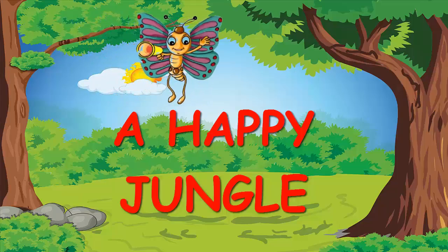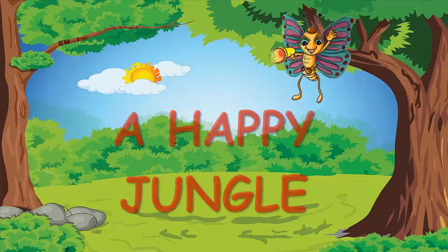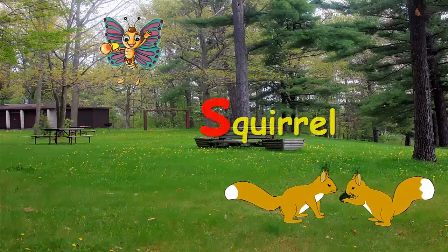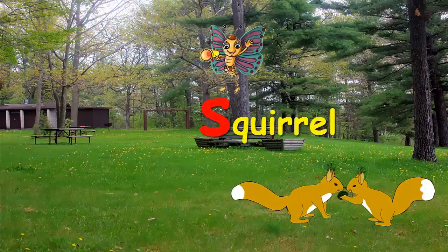Come kids, let's learn S to Z. Hey, Skorul has a baby. S for Skorul.